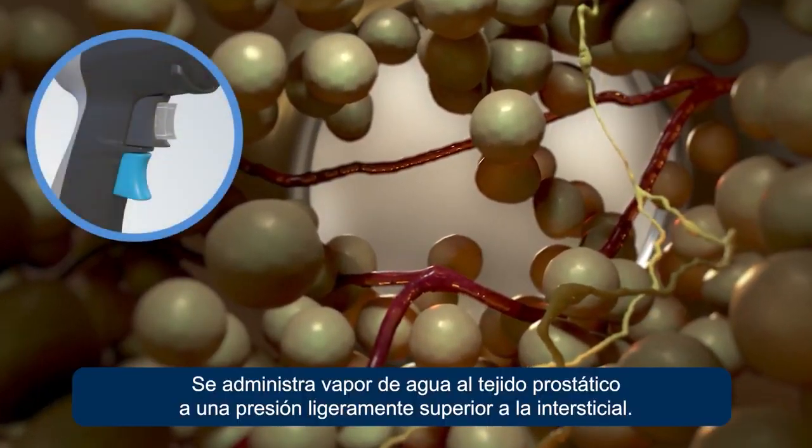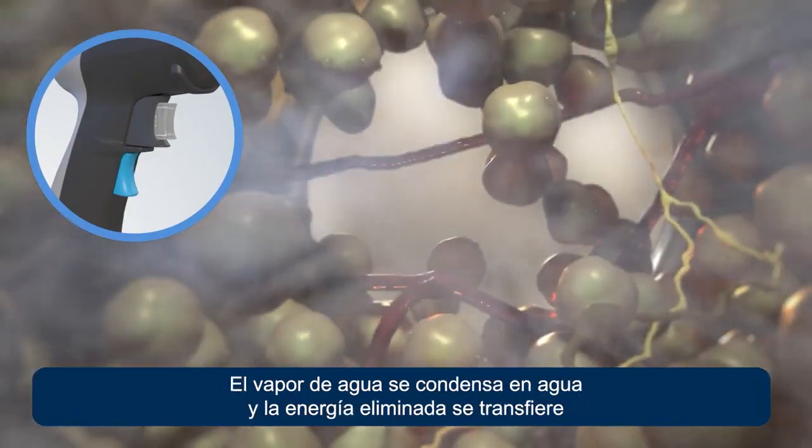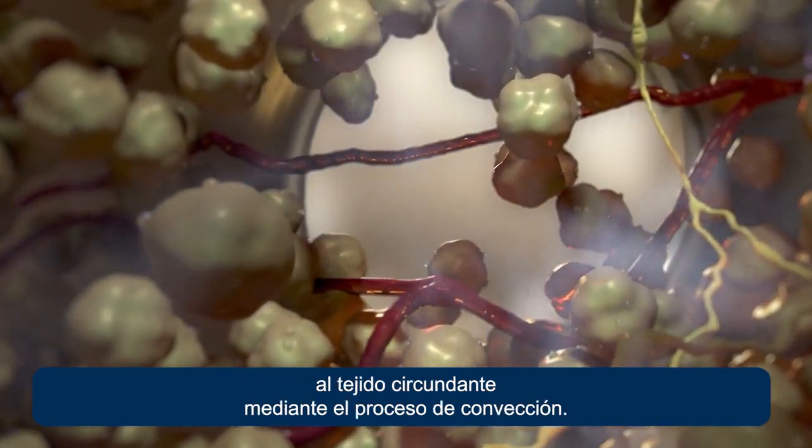Water vapor is delivered into the prostate tissue at slightly above interstitial pressure. The water vapor condenses to water, and the energy given up transfers to surrounding tissue through the process of convection.